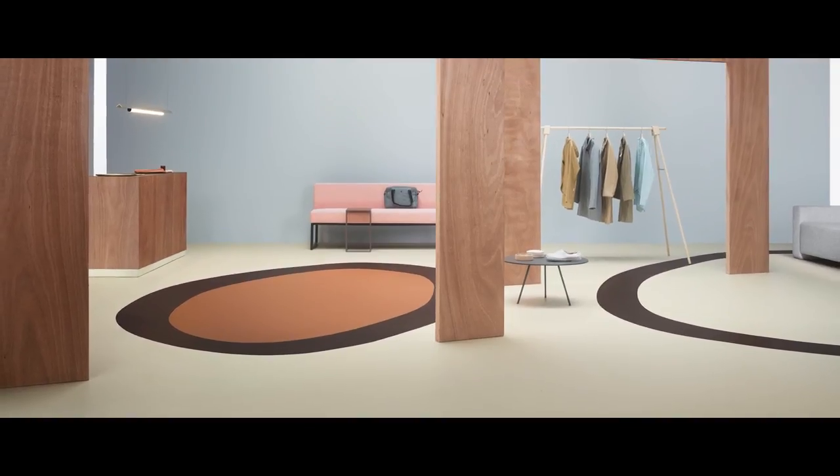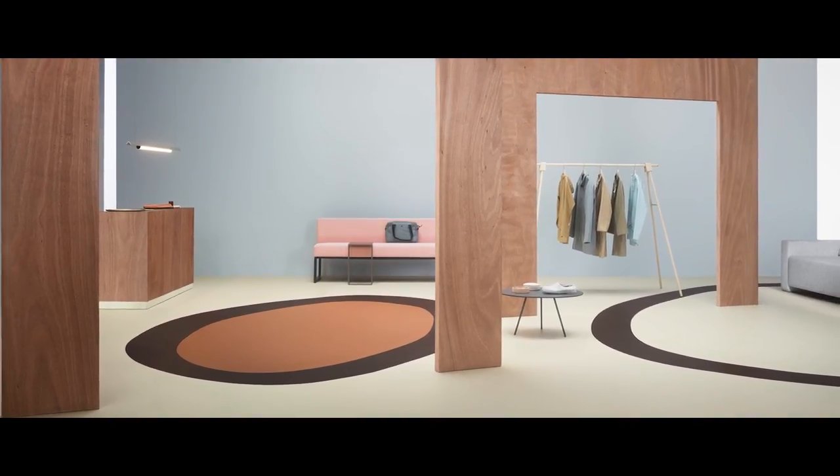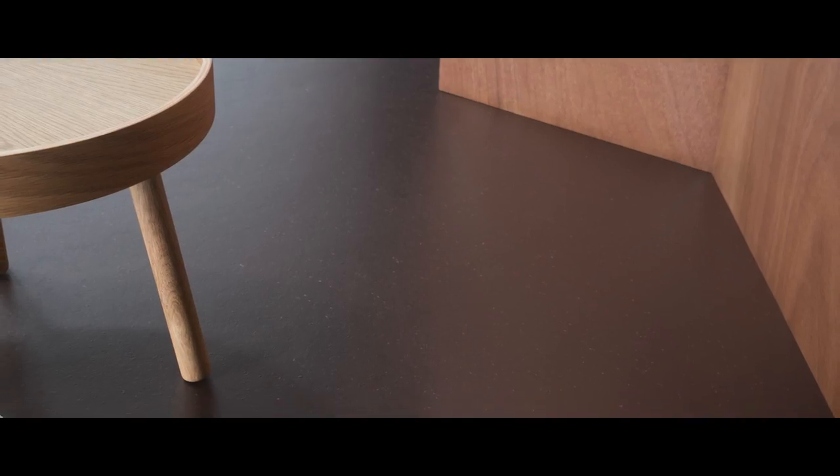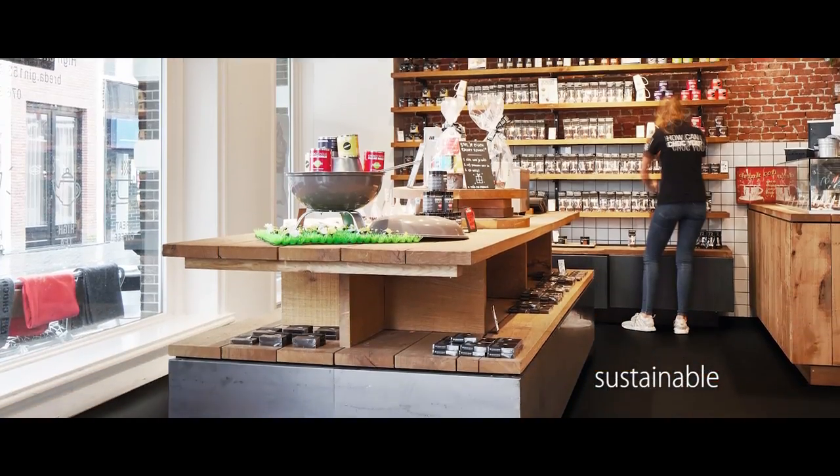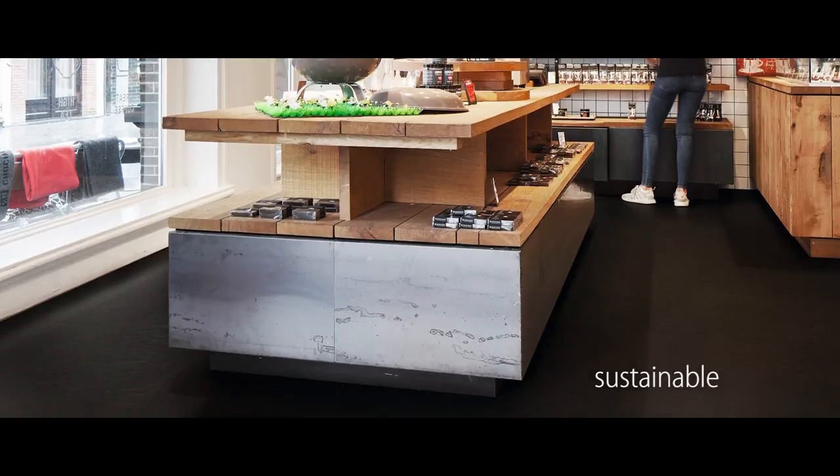The cocoa husks give the linoleum a little bit of tactility, and the husks themselves have facets of different colors, so you can pull colors into an open-faced brick wall or natural warm wood elements, yet it feels like a solid floor. Marmoleum Cocoa matches very well the sustainable image that is important for many retail concepts.